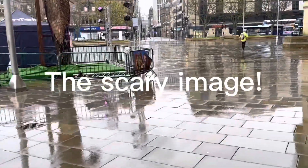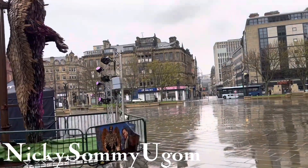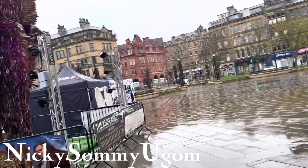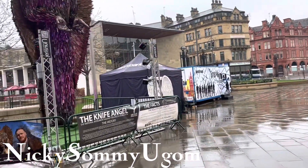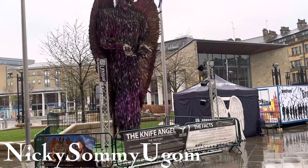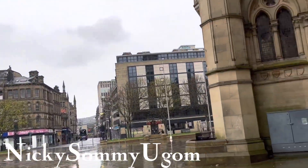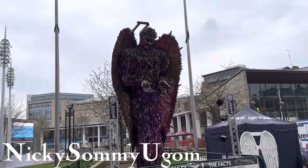When I saw this thing, believe me, I was really scared to even go close to look at it. Even when I was making this video, I was like, I hope this thing wouldn't come to my dream at night. Look — it is called the Knife Angel. I don't know the history behind this, but I will definitely find out and tell you guys the story.